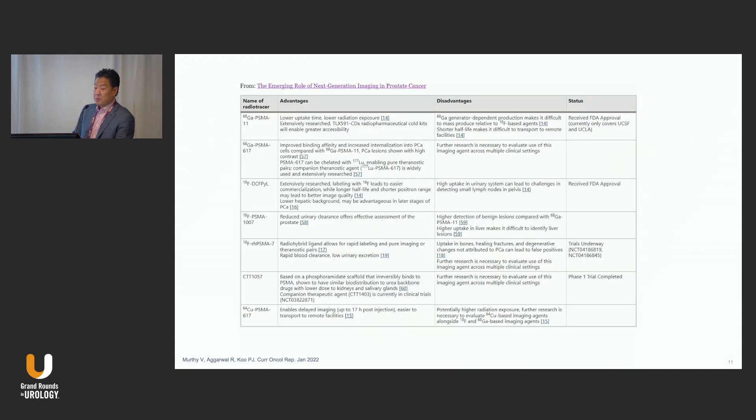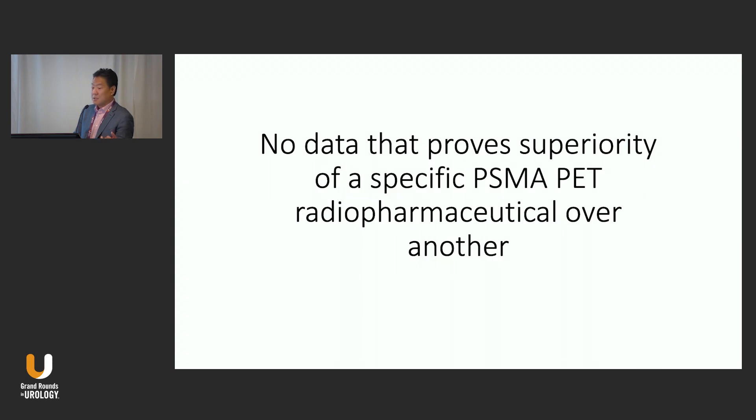There are so many new radiopharmaceuticals being invested in for diagnostics using PSMA as a target that it's not going away. If you think this is just a fad, hopefully this proves to you that it's not. That being said, there is no data that shows superiority of a single specific PSMA PET radiopharmaceutical over another. There are differences and nuances, but I don't think there's a single shred of compelling evidence that says you should use one versus another.